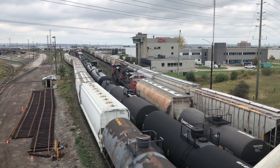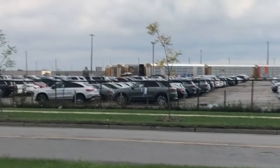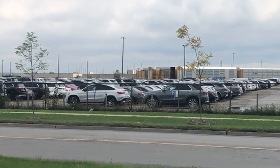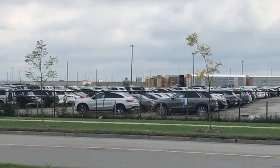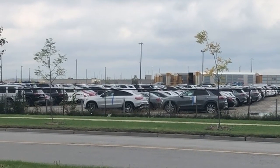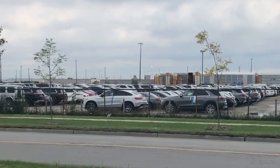My wife insisted that we drive around and try to get a better vantage point for better video, and I'm glad she did because we caught this. We watched auto racks being unloaded and as you can see by the footage, we didn't get very close but it was still very cool and I'm glad we got to see it.